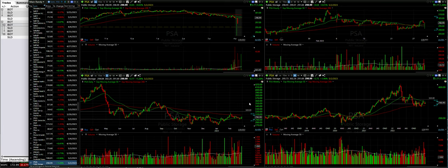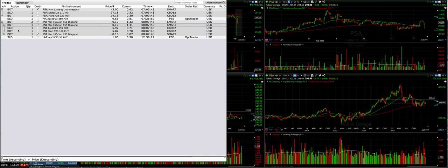That's our trades for today. Today is Tuesday, February 28th of 2023. We did three trades in our main option trading account and one in our small trading account.